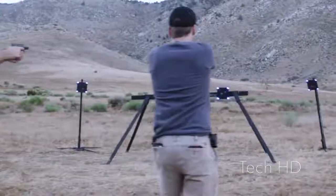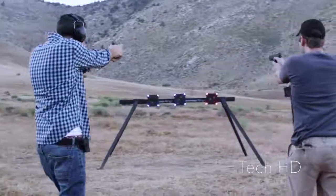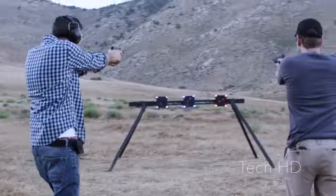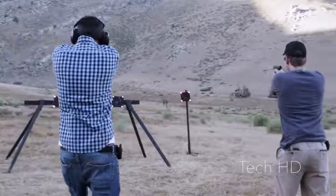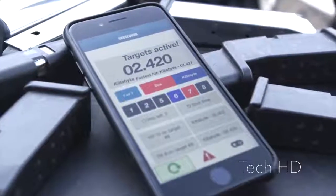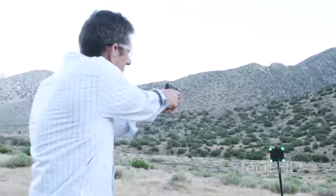Increase your training output with drills under pressure, multi-threat simulations, judgmental exercises, and more. Or go head-to-head and battle it out with games that test your competitive supremacy. Spend more time training and less time going downrange to reset targets.